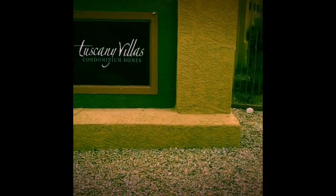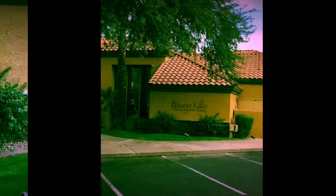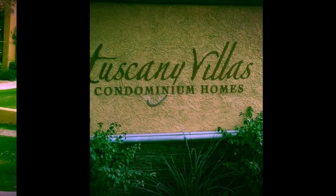Welcome to Tuscany Villas, located in Scottsdale, Arizona — literally across the street from the town of Paradise Valley.